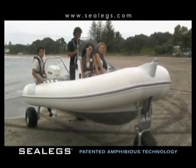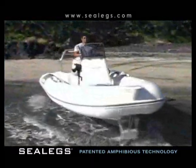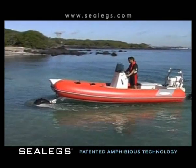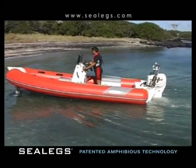If you own a waterfront property, live within walking distance of the water, have to launch over difficult terrain, don't have access to a boat ramp, are looking for a luxury boat tender, or simply can't be bothered with the hassles of launching a conventional trailer boat, then a Sealegs Amphibious Boat is for you.